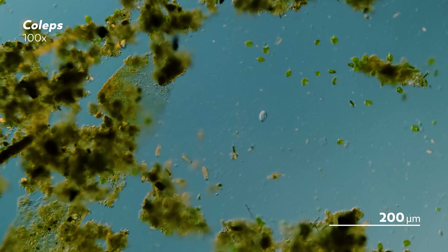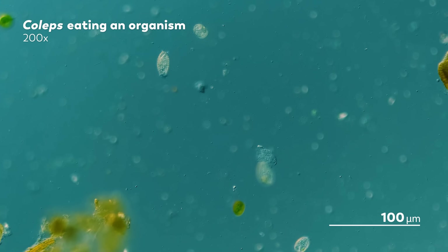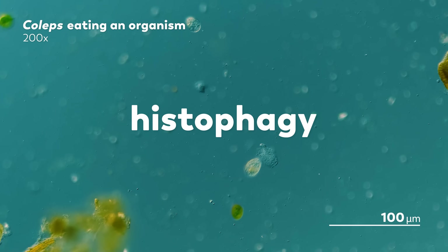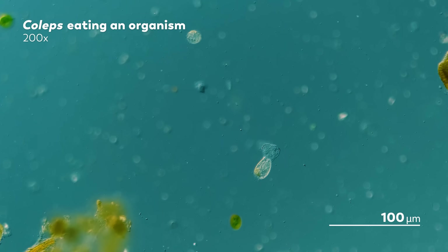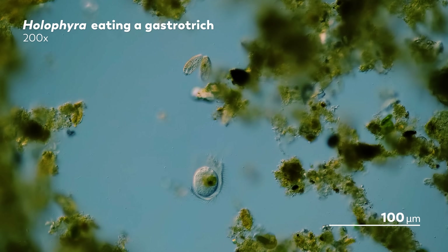So why did James think his trap was going to work, and why were these other ciliates so drawn to it? James created his trap with the idea that his rare anaerobic ciliates might show some degree of what's called histophagy, meaning they like to eat the tissue of dying organisms. But those rare ciliates are not the only creatures that might do this — histophagy has shown up in a number of different ciliate families.